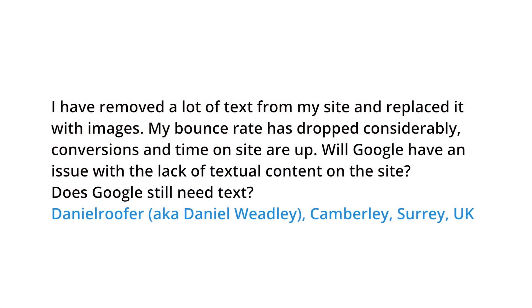Today's question comes from the UK. Daniel Rufer asks: I have removed a lot of text from my site and replaced it with images. My bounce rate has dropped considerably. Conversions and time on the site are up. Will Google have an issue with the lack of textual content on the site? Does Google still need text?